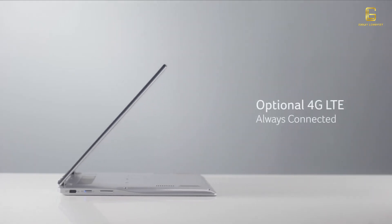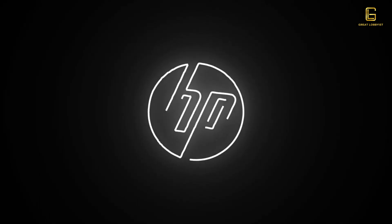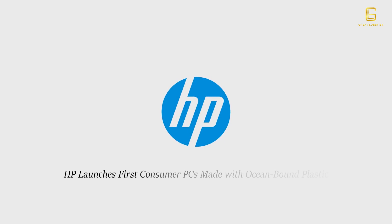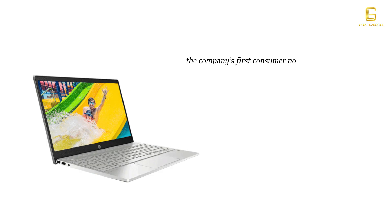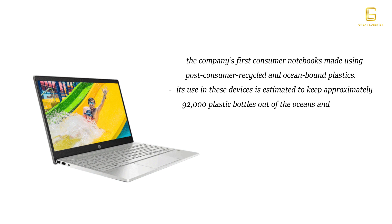HP has gone green with the launch of its first consumer PCs made with ocean-bound plastic. These are the first notebooks ever made using post-consumer recycled and ocean-bound plastic, and will approximately keep 92,000 plastic bottles out of the oceans and landfills. The new HP Pavilion 13, 14, and 15 will be the first consumer laptops from HP featuring 11th Generation Intel Core processors and Intel Iris Xe graphics.